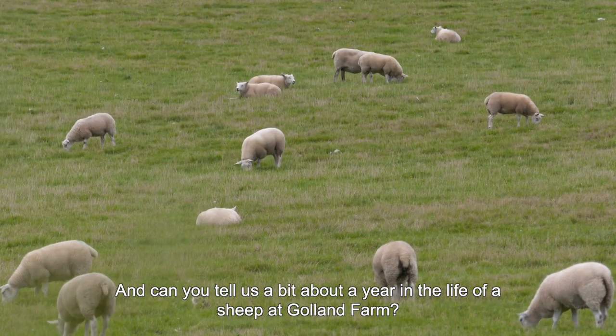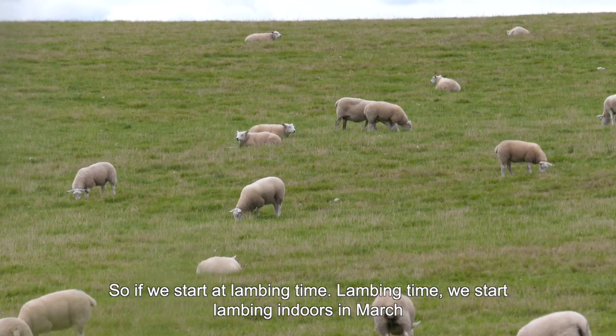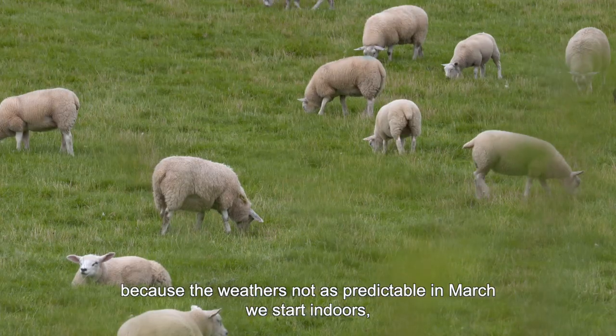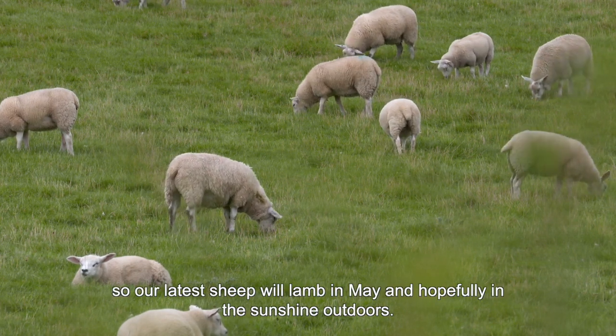Can you tell us a bit about a year in the life of the sheep at Goland Farm? So if we start at lambing time - we start lambing indoors in March, because the weather's not as predictable in March. We start indoors and as the weather gets better, we start moving outdoors. So our latest sheep will lamb in May and hopefully in the sunshine outdoors.